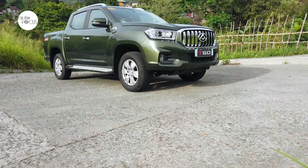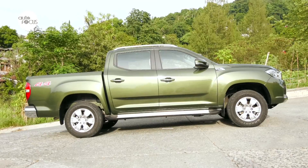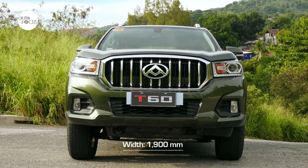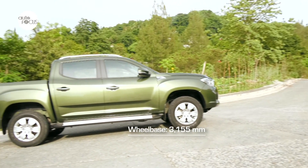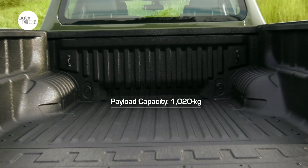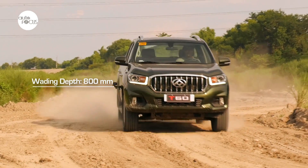The Maxxis T60 is competing in a crowded local mid-sized pickup market. It has a large footprint for the segment at 5,365mm long, 1,900mm wide, and 1,809mm tall, and comes with a 3,155mm wheelbase. The cargo bed can accommodate a 1,020kg payload, and it also boasts of an 800mm wading depth.